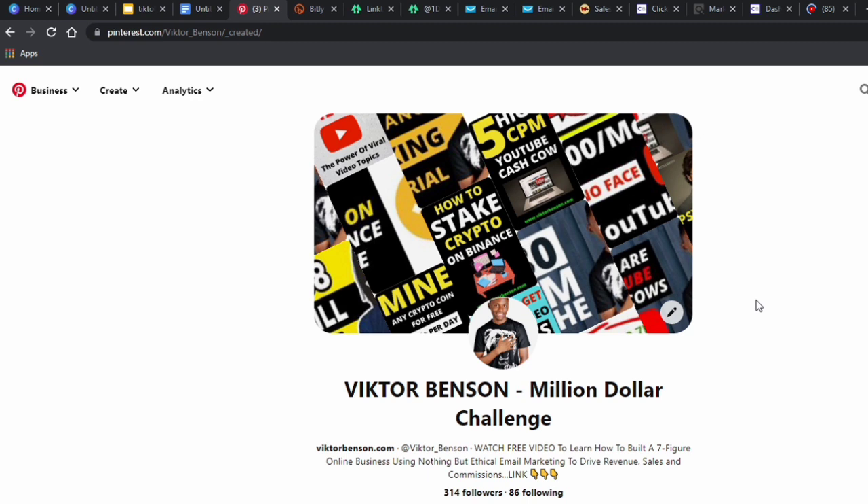Hey guys, in today's video I want to show you how you can make money on Pinterest even if you are a total beginner — you've never done anything online, never made a single dollar. By following this tutorial you are actually going to start making money with Pinterest. It's a step-by-step tutorial, so make sure you watch every part of this video because it's very informative.